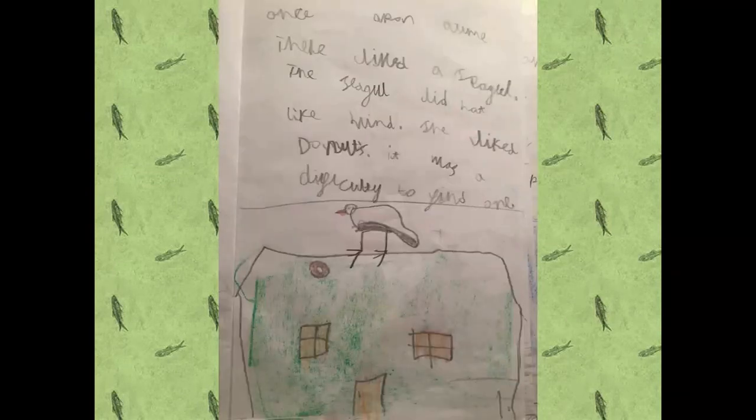Once upon a time there lived a seagull. The seagull did not like wind. She liked donuts. It was a difficulty to find one.